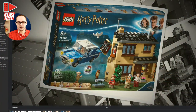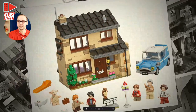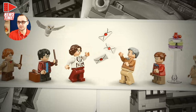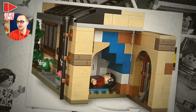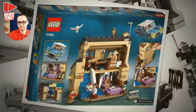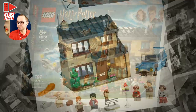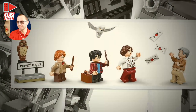First up is the Privet Drive set. It's one of the medium sets — six minifigures, $70 price tag, 797 pieces. We have the Dursley family, Harry, and Dobby. It's basically where it all started. You have the Dursley family house, the flying Ford Anglia, Harry's little space under the stairs, and the Hogwarts letters hiding in the chimney — including that scene where they shoot off to Uncle Vernon. I think this one is one of my favorite scenes from all of Harry Potter.